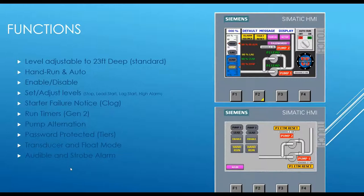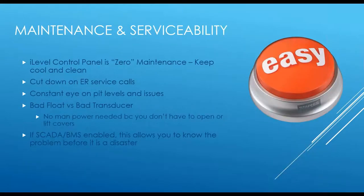All systems come with both an audible and strobe alarm. If the panel is in a far end of the building someone will hear it, and if it's in a noisy mechanical room with boilers running, the strobe will catch people's eyes. As far as maintenance of the actual control panel, it's basically a zero-maintenance panel — just keep it cool and keep it clean. The motor starters run off temperature, so excessive heat could occasionally cause some false readings.